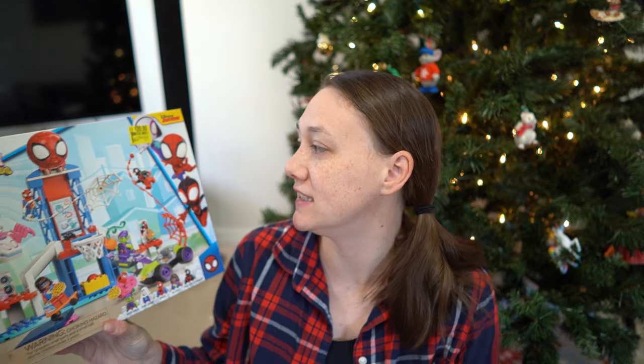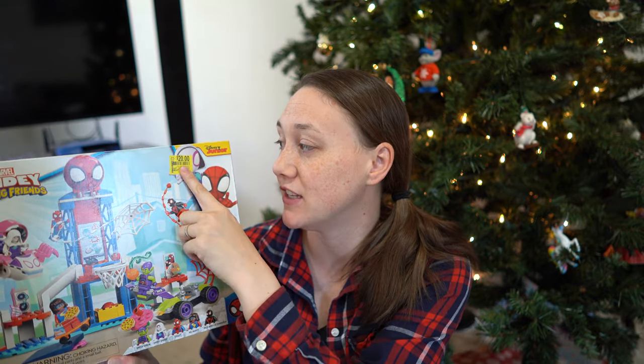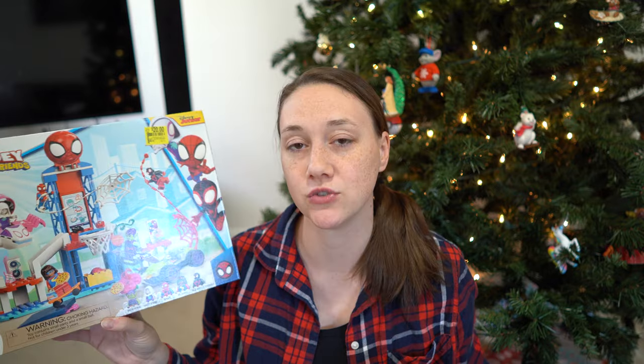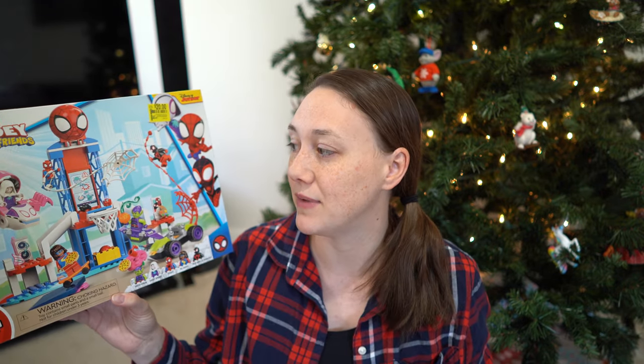The next child is a five, almost six-year-old boy. This was on his Amazon wish list but I had already found it on clearance at Walmart for $20. It's currently listed for $40, and the original store price was $49.97. It's a Spidey Amazing Friends Lego set, so a really good deal getting it for $20.